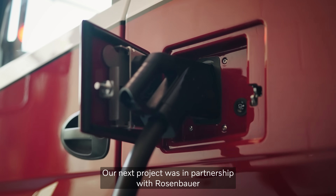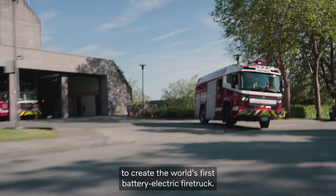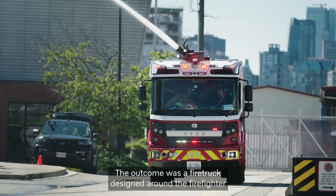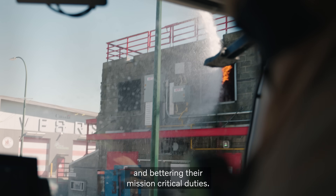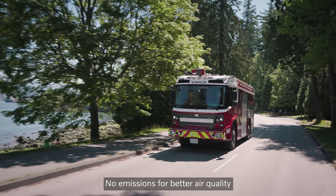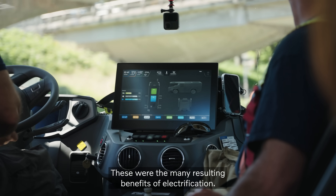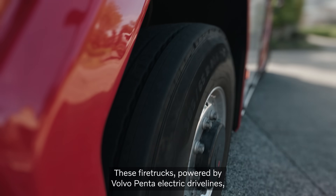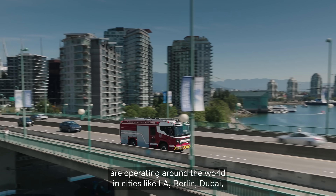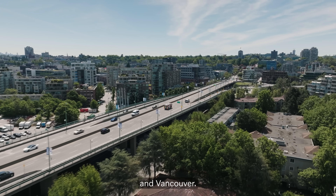Our next project was in partnership with Rosenbauer to create the world's first battery electric firetruck. The outcome was a firetruck designed around the firefighter and bettering their mission-critical duties. No emissions for better air quality, and quieter and more efficient operations were the many resulting benefits of electrification. These firetrucks, powered by Volvo Penta electric drivelines, are operating all around the world in cities like LA, Berlin, Dubai, and Vancouver.